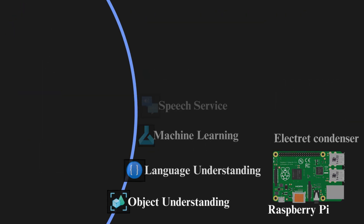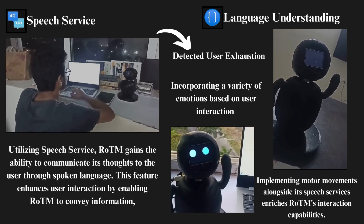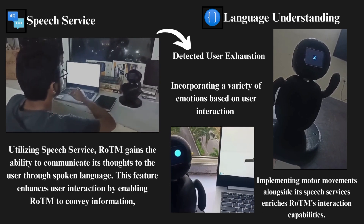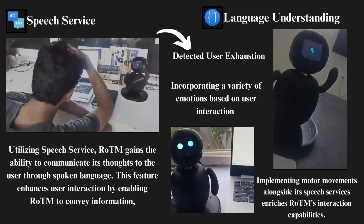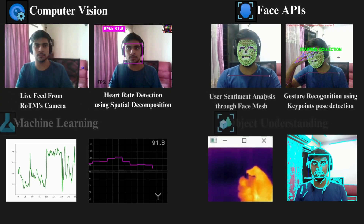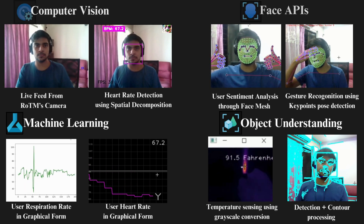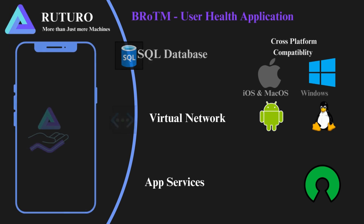Rotom harnesses various Azure AI services to bolster its computational capabilities. These include computer vision, face APIs, speech service, machine learning, language understanding, and object detection, alongside essential electrical components. These include Raspberry Pi for processing power, a camera for visual input, an electrical condenser for data storage and management, and an LCD display for user interaction.